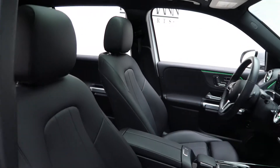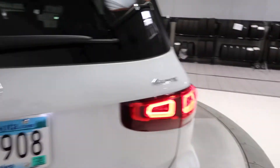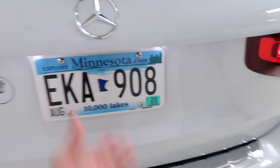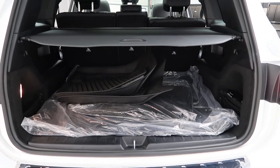A black MB-Tex interior with a panorama sunroof. Coming around back we've got our GLB 250 4MATIC badging, a power liftgate, and a set of all-season and regular floor mats.